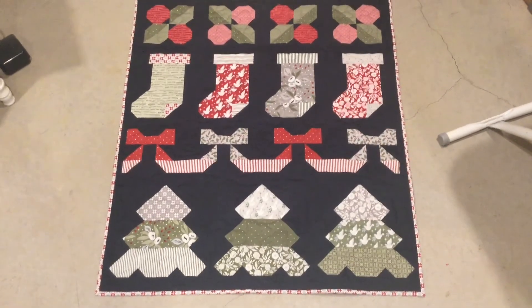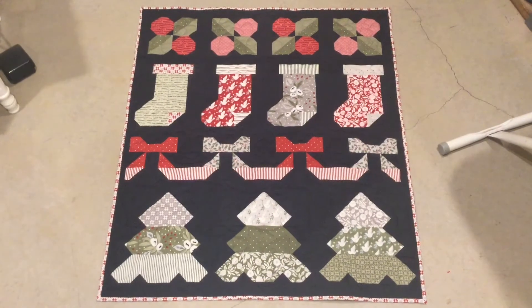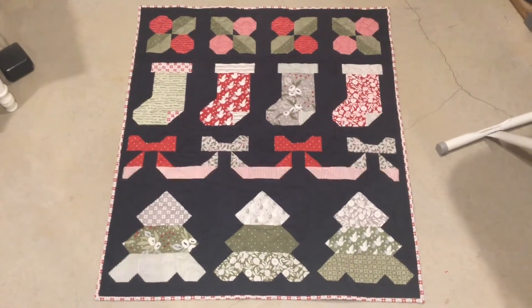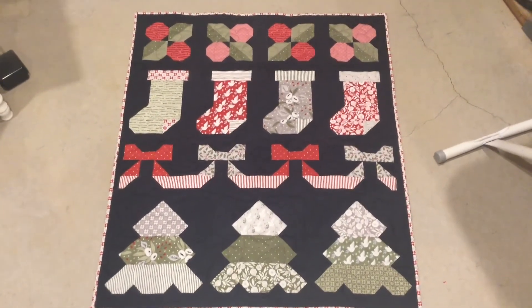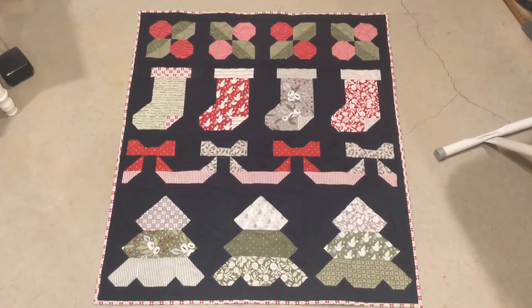The binding's all done and I'm happy to have it done. That way I have it for Christmas for this coming year. Now I can tuck it away and not worry about working on it. I think it turned out well. I'll see you tomorrow on my next weekday sewing vlog. Bye everybody!